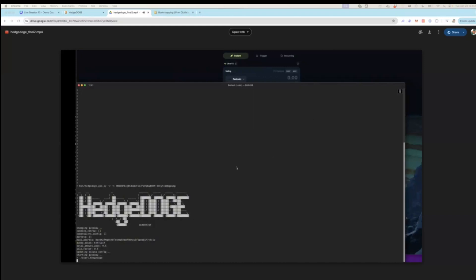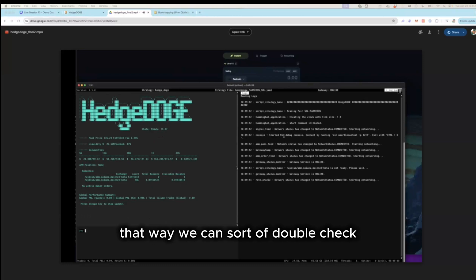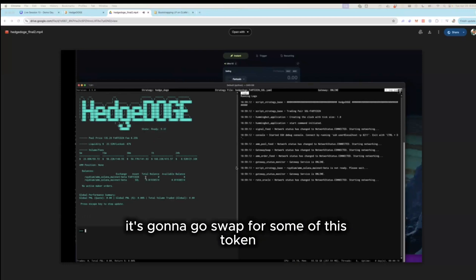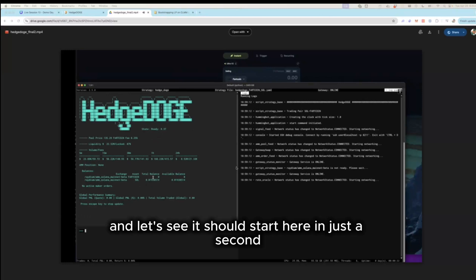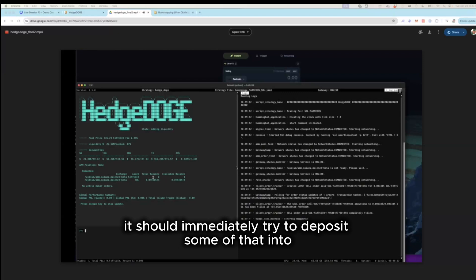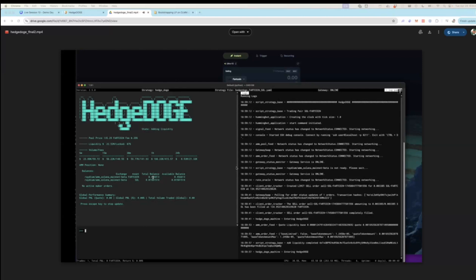Now we go ahead and start up the strategy. There's a short countdown so we can double-check since we're pulling these strategies live. The first thing it does is swap for the token, and then it immediately tries to deposit some into the AMM to give us an AMM position. It looks like it's working and — we've got our AMM position.